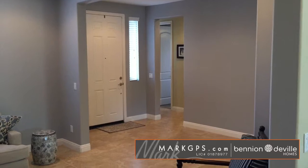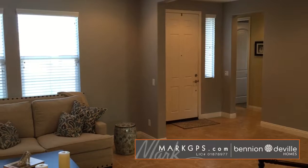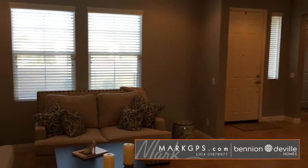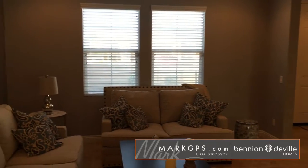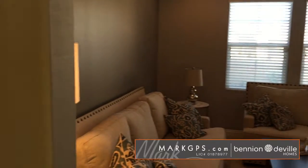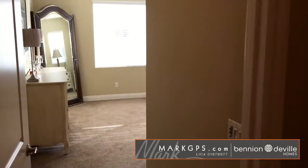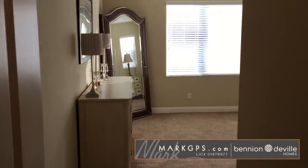I am standing at the far end of the large sitting area — the living room with the TV area. Here's the sitting room which could also be used as a dining room. That's the front door to the right. As I come around we're going to go into the hallway that goes to the master. It has your powder room, and then goes to your garage.